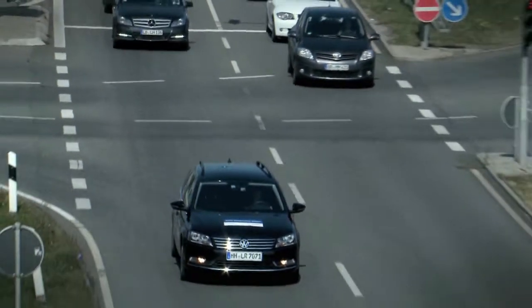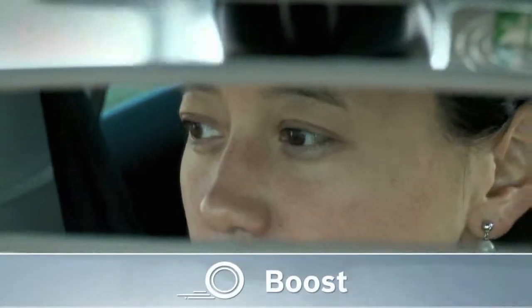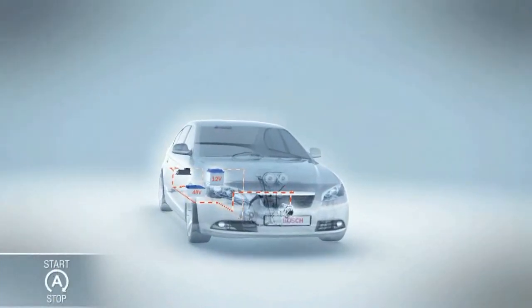As the car accelerates, BRS supports the combustion engine with additional torque. Let's look at the start and the acceleration process again in more detail.